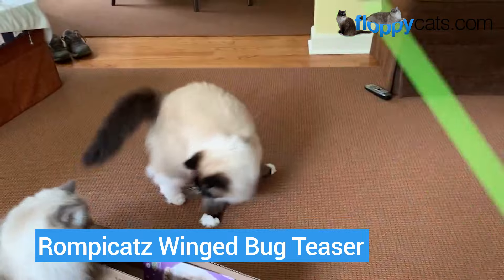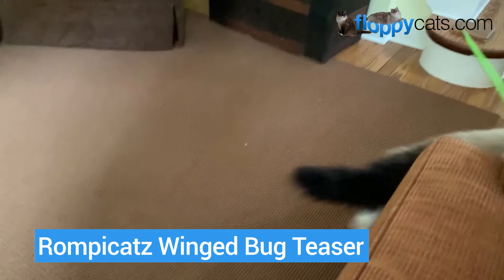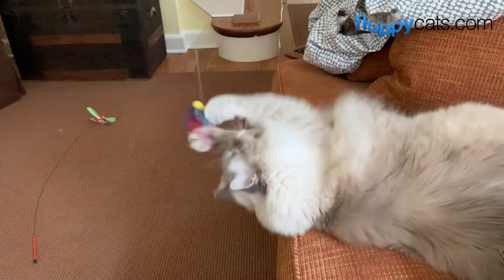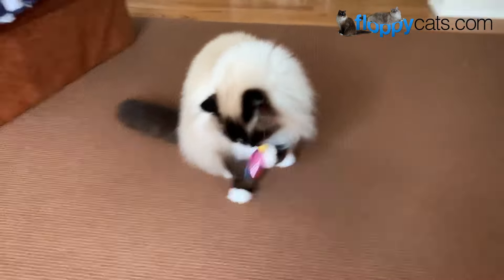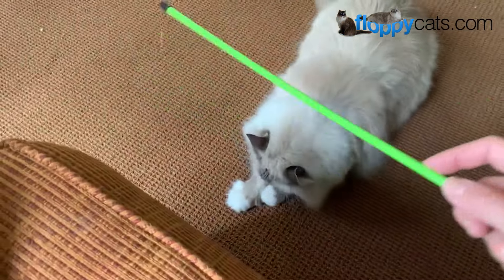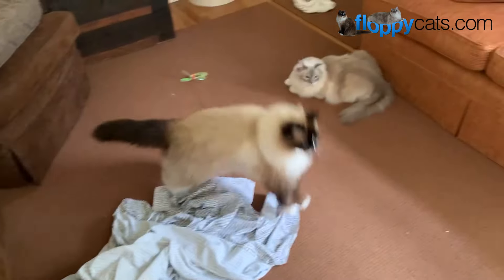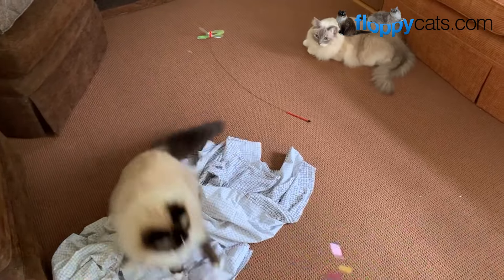Every cat toy video should have a wand toy. These are the Rompycat Winged Bug Teaser. If your kitties like the sound of a bug with wings, this is a great option because of the little mylar wings on this little guy and it's really strong — you don't have to worry about it ripping off the string or the wand. It provides a different type of prey to chase rather than your typical mouse or rodent on the end of a wand toy, and it really allows your cats to jump and play.